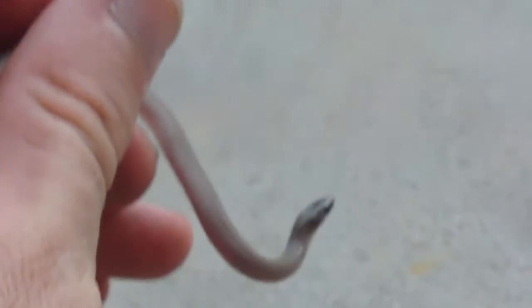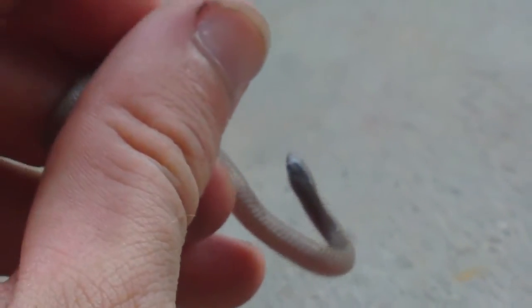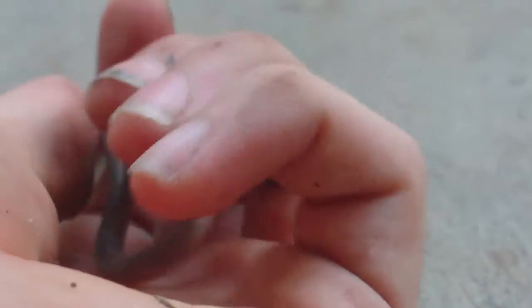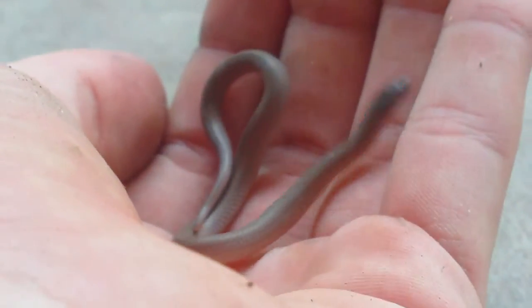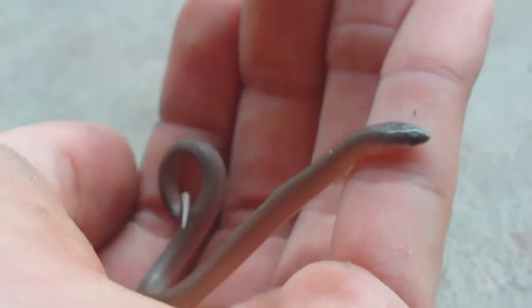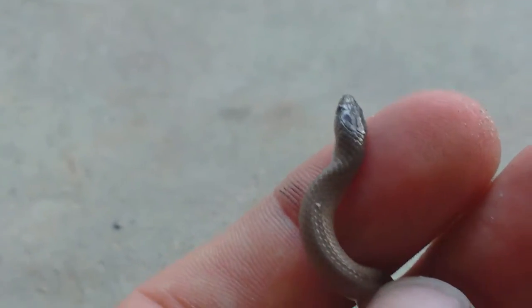When I was out there flipping over a lot of logs, there was a lot of worms under them, so that must have been what he was after. I guess this is the first time I've ever seen one of these, because I didn't know what it was. But yeah, it's a rough earth snake — it's real cool. He's doing that burrowing kind of thing, like the worm snake did.